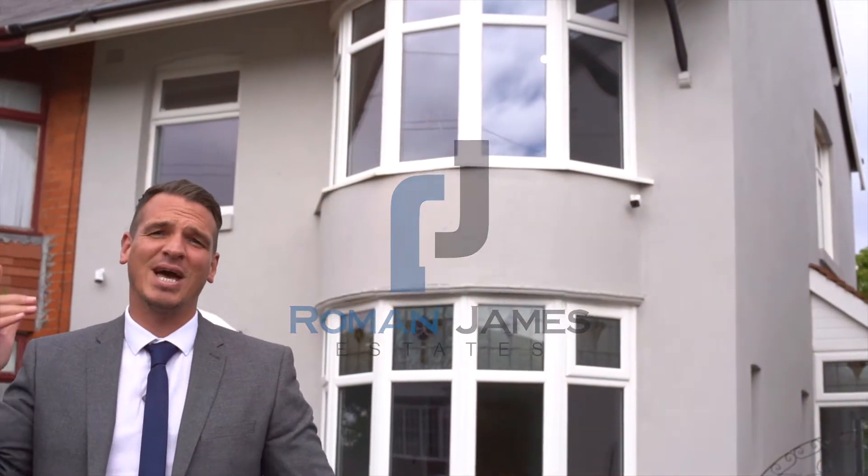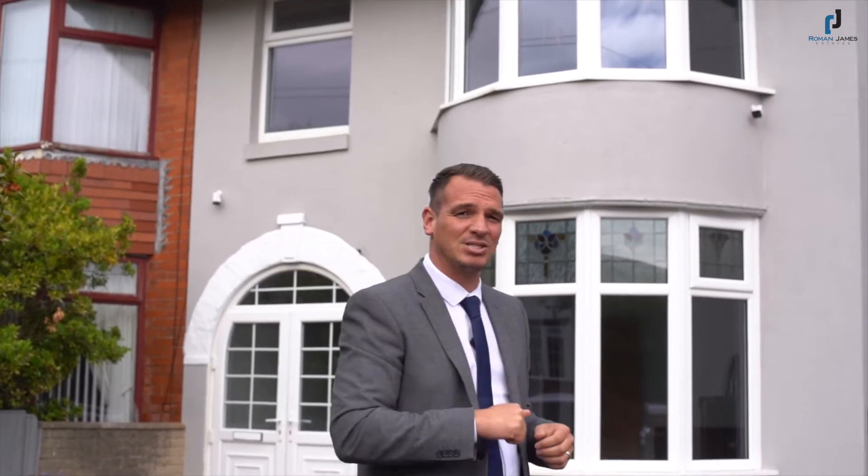We've arrived in Biscombe, the sun is shining, the birds are singing, we're at Lanzier Avenue. Let's take a look inside this fantastic three bedroom semi-detached house.